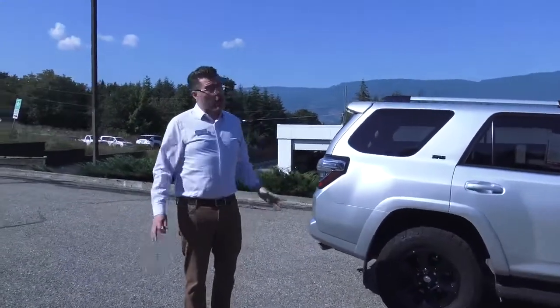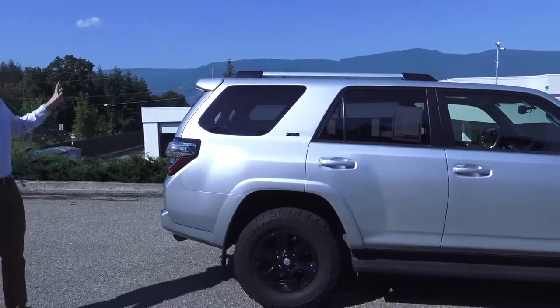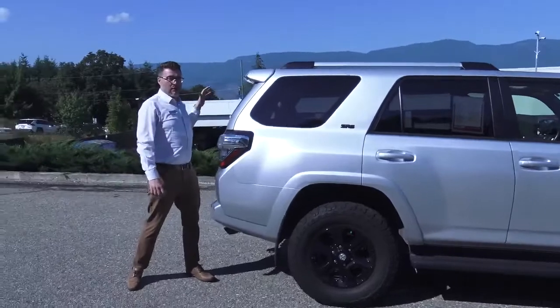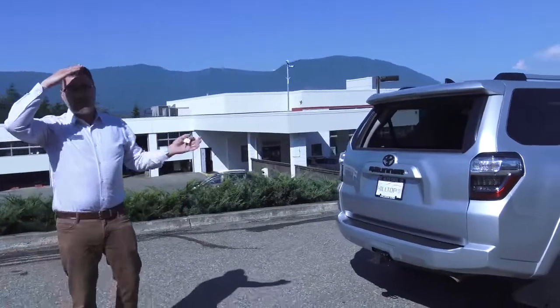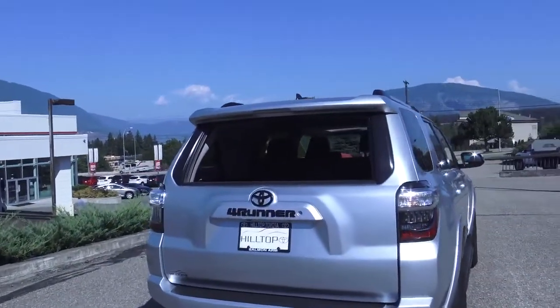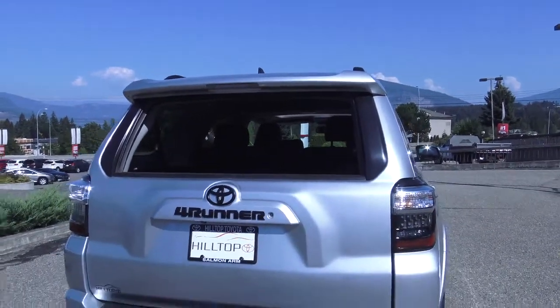I'll tell you my favorite thing about this vehicle though — it might seem secondary to most other features and options. It's got a power back window right here. That coupled with the sunroof creates the perfect cross breeze in the summertime. If you don't have the AC on, side windows down, it sucks all that hot air right out the back. I don't know why our competitors don't steal that feature, but the 4Runner's had it since the early 80s.